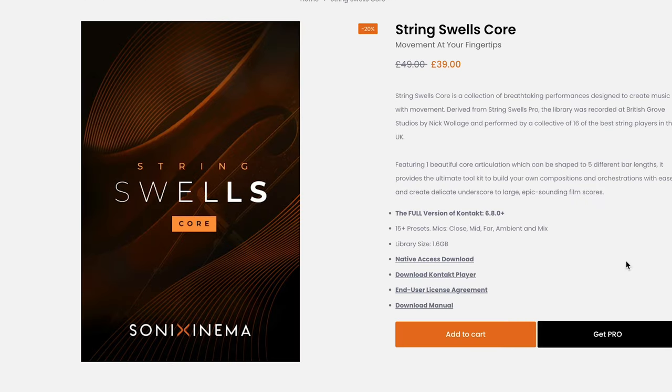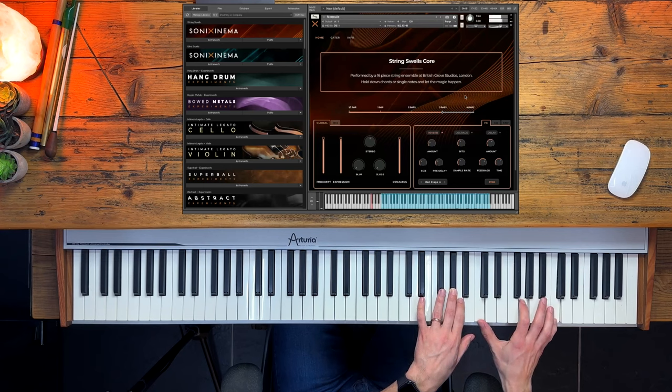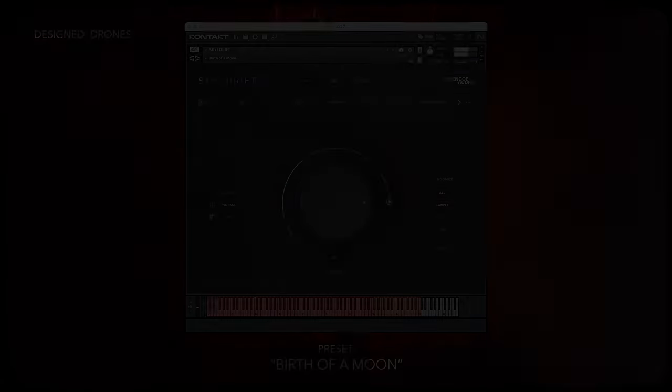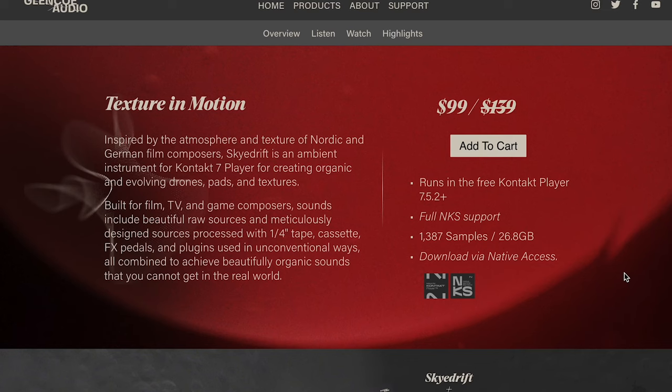Sonic Cinema has created a new instrument with their String Swells Core — normally 49 British Pounds, now £39. Glencoe Audio's got a new one that looks pretty exciting: Sky Drift. This was built for TV and game composers — and I know what you're saying, yeah, all of them are. But what I love about this listening to it is it's subtle and curated in a way that it doesn't overplay its hand with textures and motions.